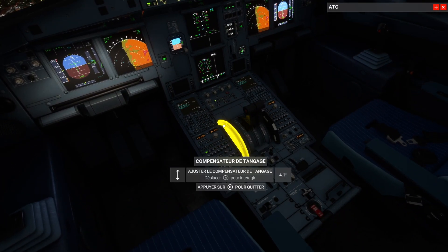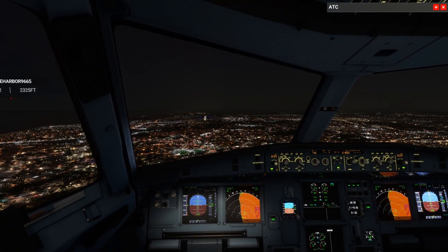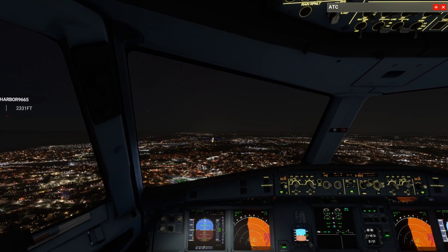Tower on 118.855, AFR 45-56-1123. Wind 1-3-2 Entry, cleared to land Runway 3-5. Cleared VOR DME Runway 3-5 approach, AFR 45-56-1123.